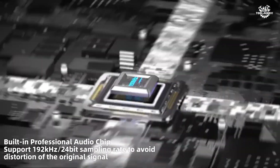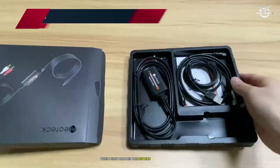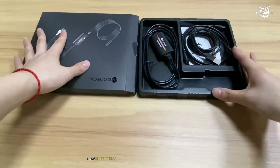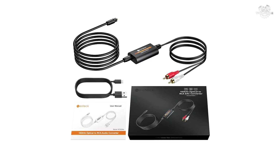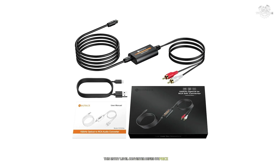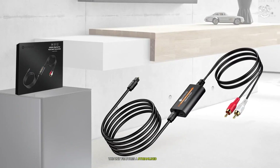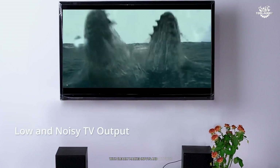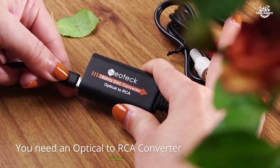Number 7: Neotec 192kHz DAC. When I first unboxed the Neotec 192kHz DAC, I was immediately impressed by its solid aluminum alloy construction. This entry-level converter defies its price point with remarkable build quality and thoughtful design. The unit features a streamlined interface with clearly marked inputs and outputs, making it exceptionally user-friendly for beginners entering the world of high-fidelity audio.